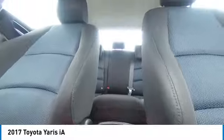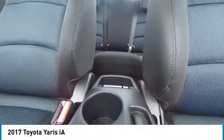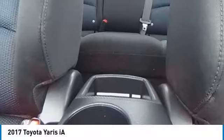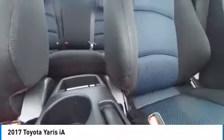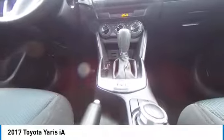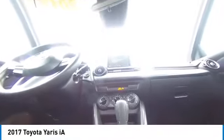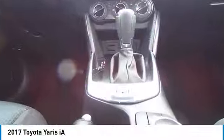Come see the car for yourself. The Toyota Yaris IA.